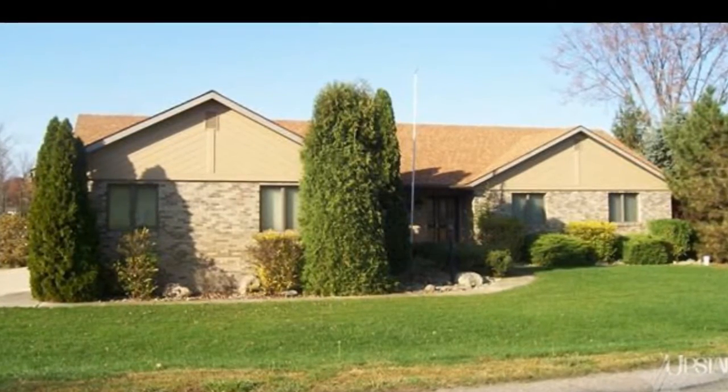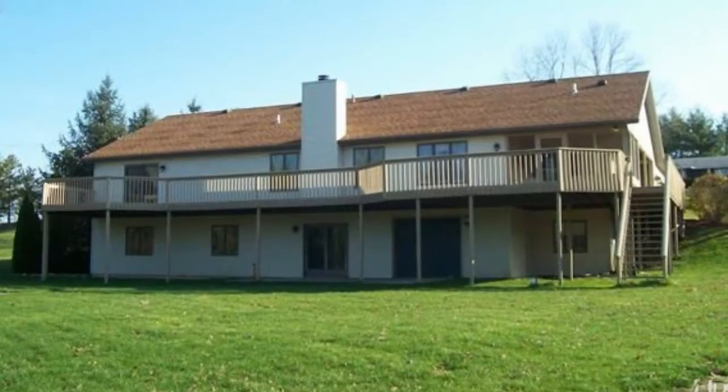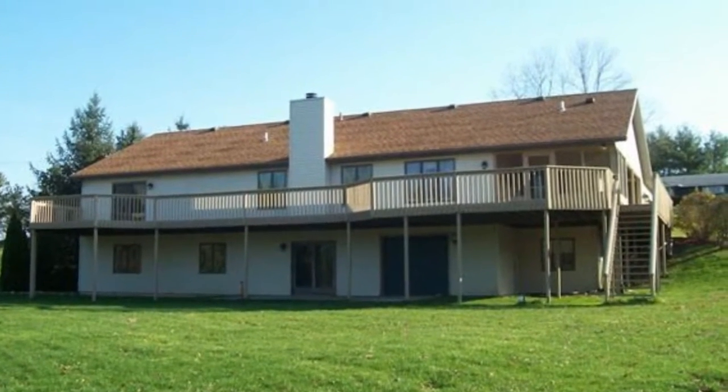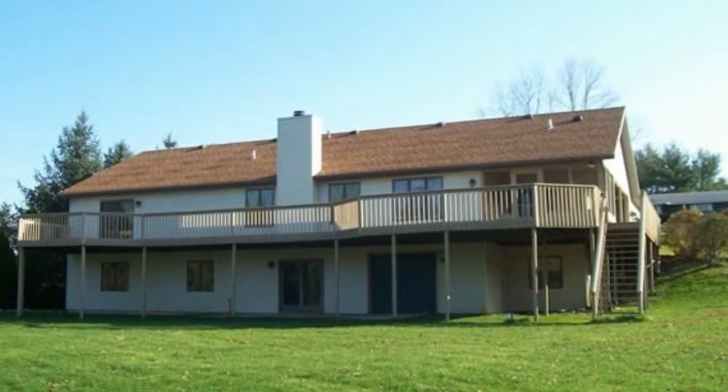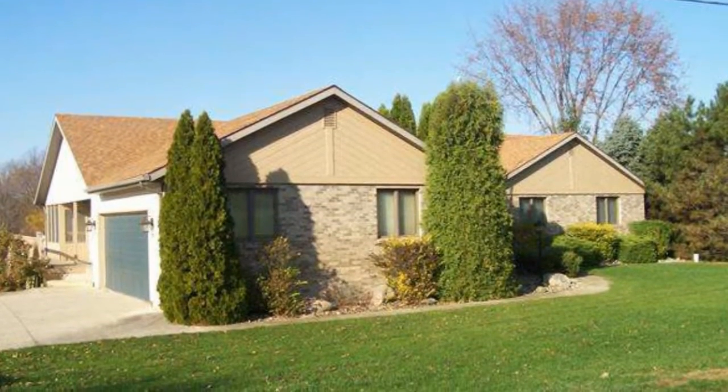Now here's a place to call home. This very spacious home has 50 feet of lakefront on Little Long Lake. It's a ranch home with over 2,000 square feet on the main floor. It's open concept with hardwood floors in the dining room and kitchen.